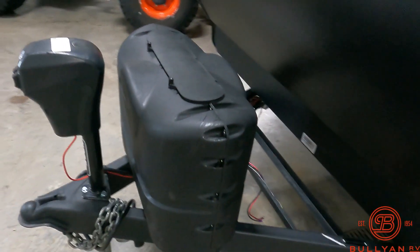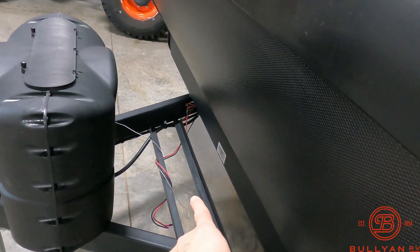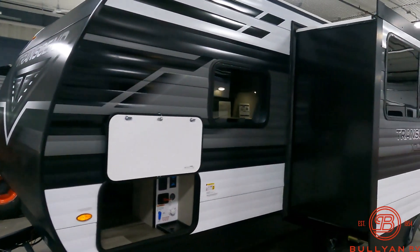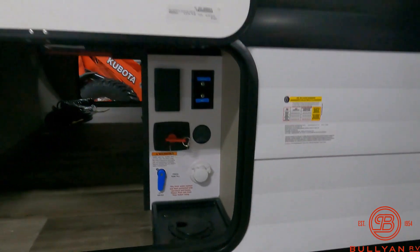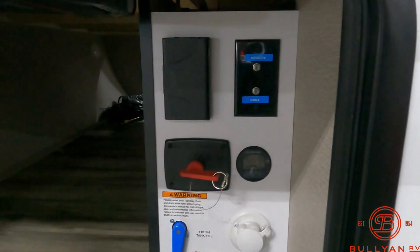This coach is about 5,400 pounds dry, so not really heavy, which is nice. You've got your power tongue jack, 220-pound LP tanks which we fill, and we also put a brand new deep cycle Interstate 27 series battery right in the box — that's included. We have no hidden fees here at Bullion RV; we are family owned and do not play any games whatsoever. On the other side of that pass-through storage, you've got your battery disconnect and cable-TV light hookup.